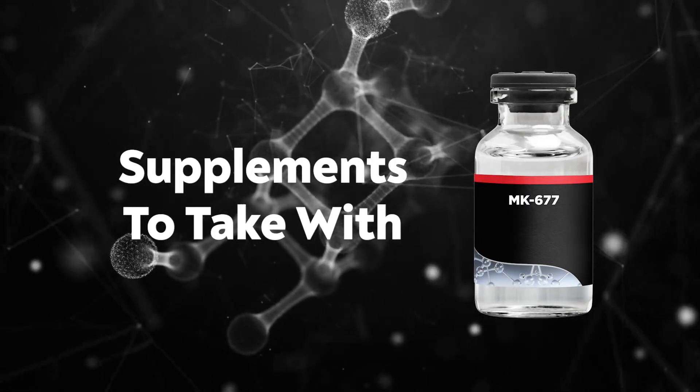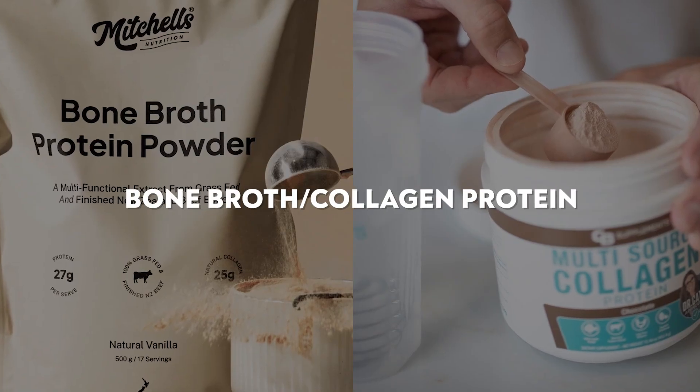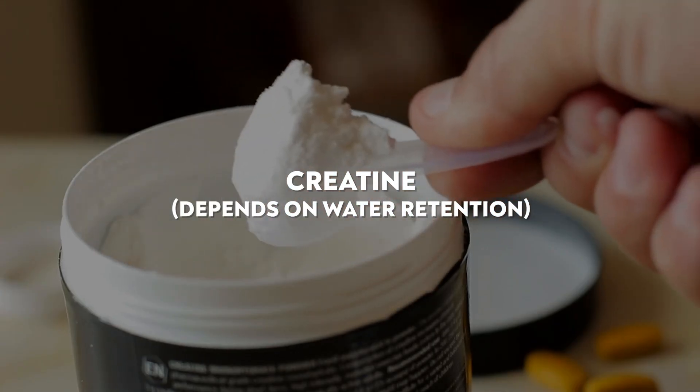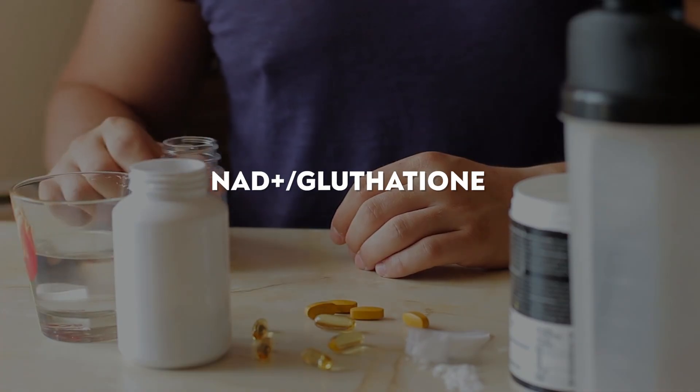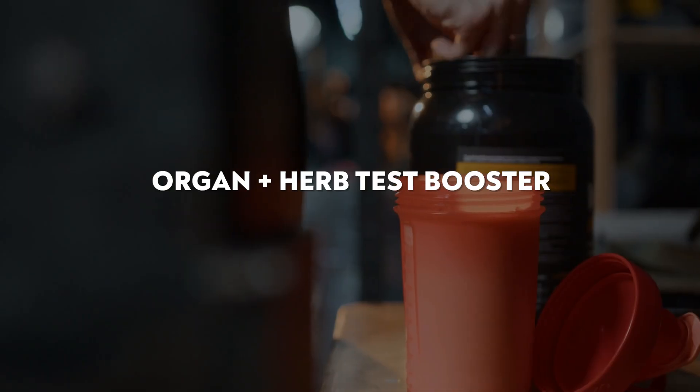Now let's go into the supplements I would take with MK-677. First, some kind of natural diuretic, since water retention is a common side effect of growth hormone-increasing compounds. Next, a functional protein like bone broth or collagen. Then creatine — optional in my opinion because it's amazing for energy and muscle building, but if you're hypersensitive to water retention it may be too much. Personally, when I was doing a lot of growth hormone peptides and took creatine, I had too much water retention. Next, some kind of NAD or glutathione — a very powerful addition to any peptide protocol.